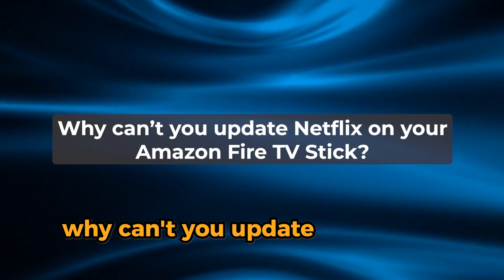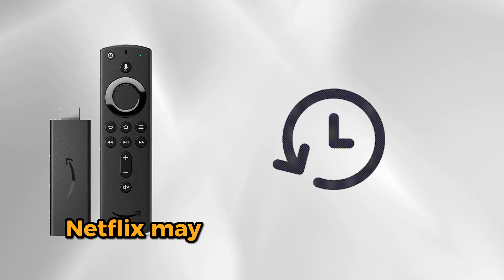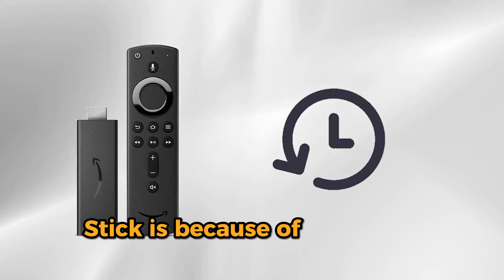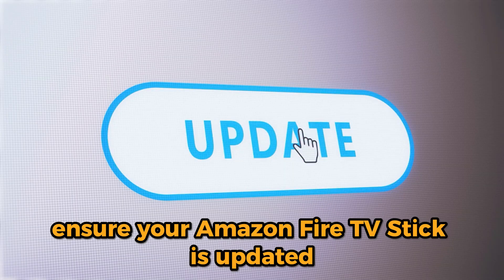Why can't you update Netflix on your Amazon Fire TV Stick? The main reason Netflix may not be updating on your Amazon Fire TV Stick is because of outdated software. Ensure your Amazon Fire TV Stick is updated.